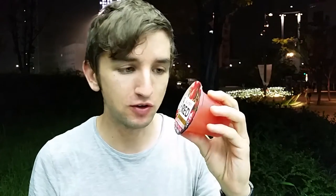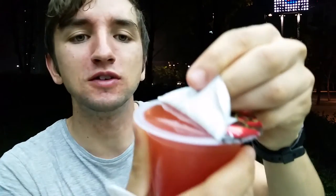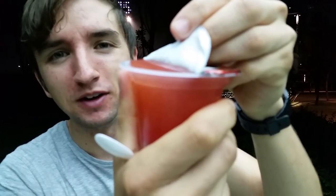I got my complimentary spoon here. I have my super-red tomato jelly — let's see what it's like. Surprisingly hard to get the packet open. Oh, look at that, it's oozing out. Jelly. Nice.